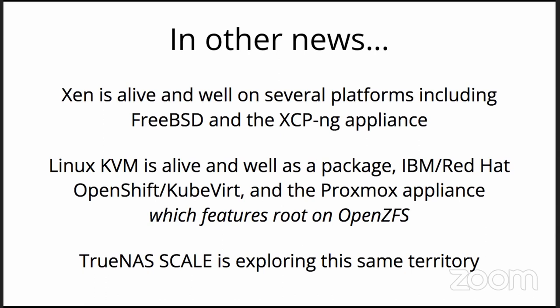Linux KVM is definitely doing great. IBM and Red Hat are focusing on OpenShift and KubeVirt and the hybridization of containers, Kubernetes, and virtualization. And the Proxmox Virtual Environment appliance is quite cool — it has root on OpenZFS and is hyper-focused on being a solid alternative to VMware. TrueNAS Scale, which is based on Linux, is exploring the same territories: containers with virtualization and of course storage.